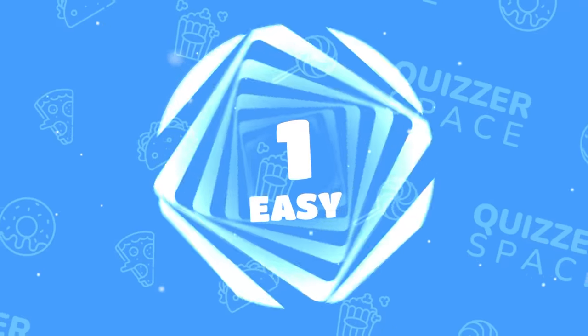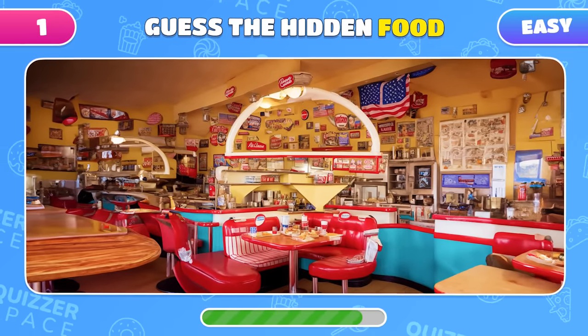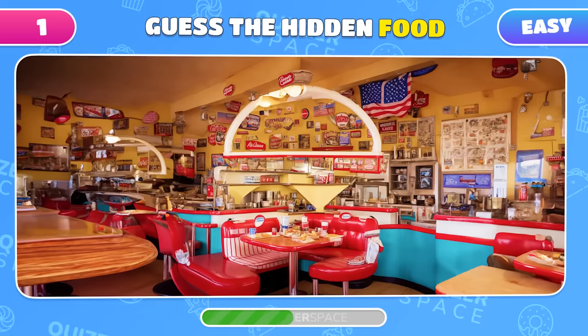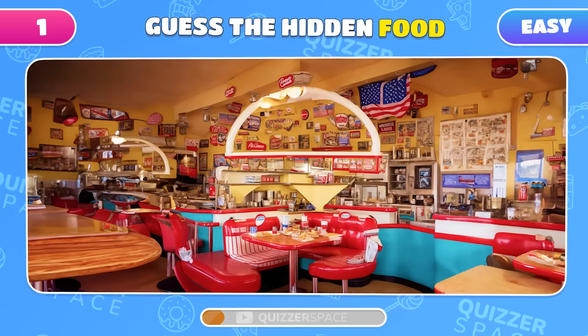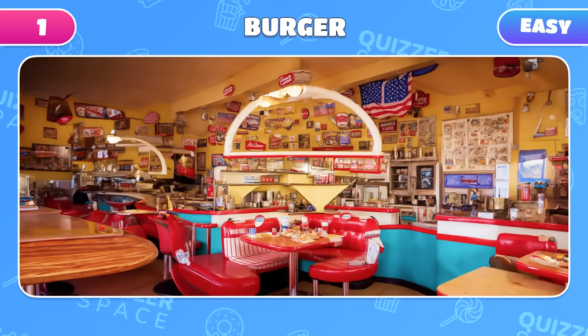Let's start off easy. There's a popular fast food item hiding in plain sight. Can you spot what it is? Great job! It's a burger!